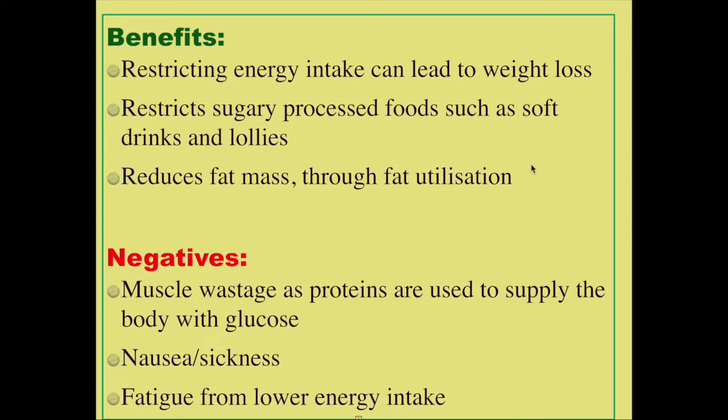On the negatives, one issue is muscle wastage, as proteins are used to supply the body with glucose. For anyone who is training, going to the gym, or playing a sport, you don't want to be using protein to supply the brain with glucose. You want to be taking in carbohydrates to provide the brain with energy — this is a protein-sparing process. When you restrict carbohydrate intake the energy has to come from somewhere, and unfortunately it comes from both fats and proteins. You can also become nauseous and experience sickness, also known as the keto flu. There is also fatigue from lower energy intake.